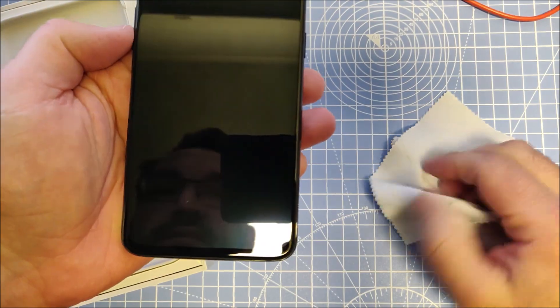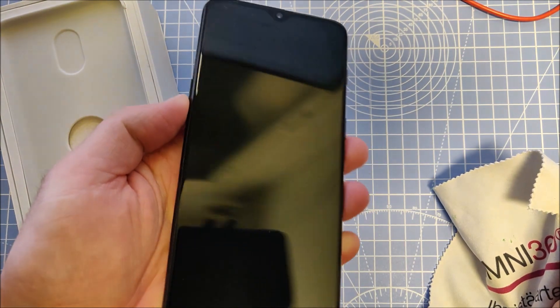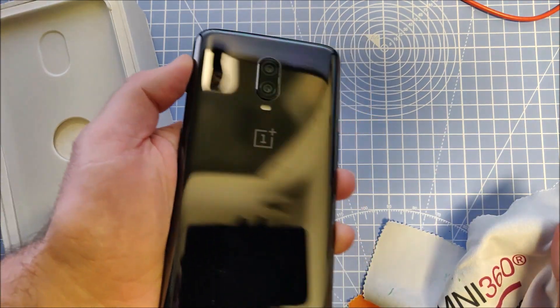But the screen is in very good condition. I can't really see any scratches on it, and looking at the bottom side there are very minor scratches, but those will be under the case anyway.